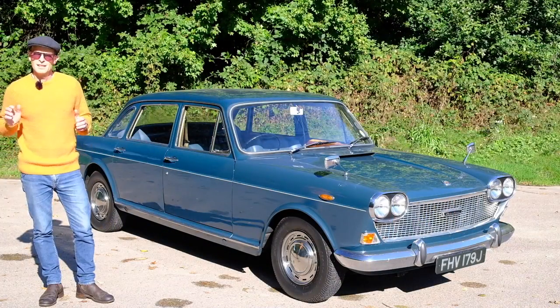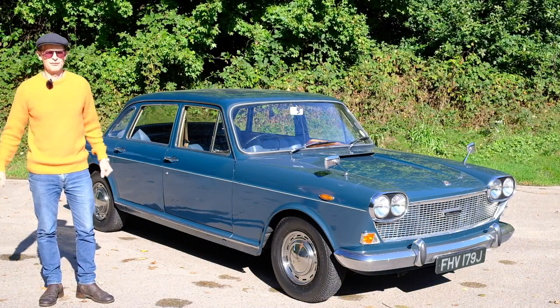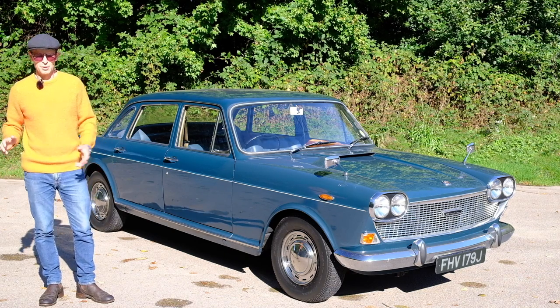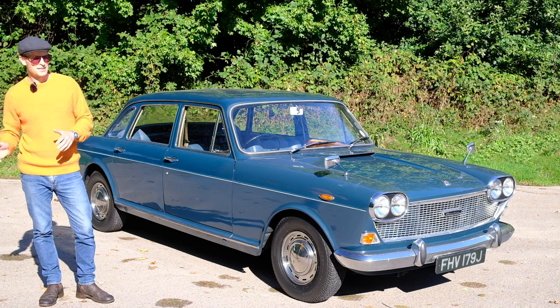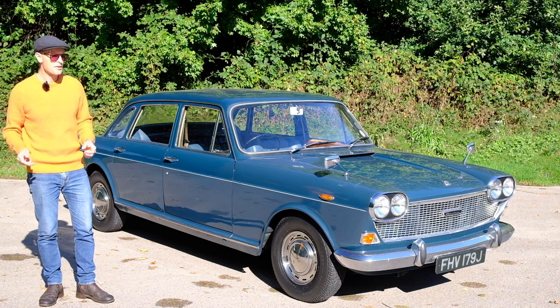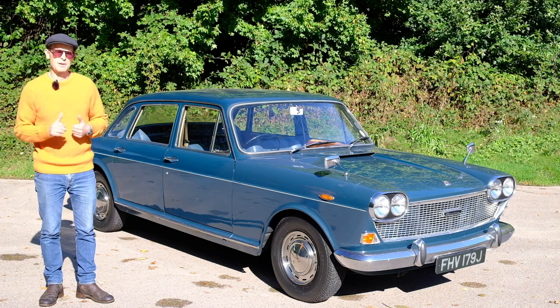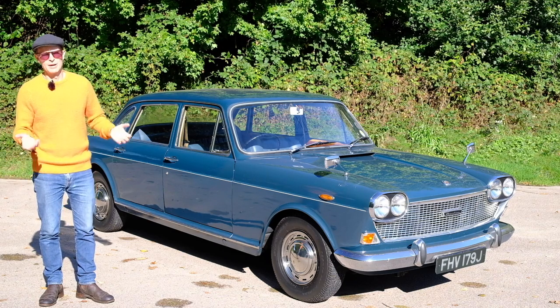Going back many years, Austin always used to have a big car on their fleet — something for the executives and directors of companies to put their hard-earned money into. Come the end of the 1950s into the 1960s, the Westminster was tiring and so they needed something new — a tale you've probably heard before, which revolves around penny pinching and money shortages of every kind.